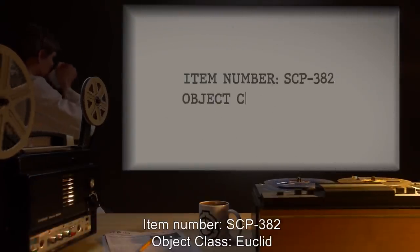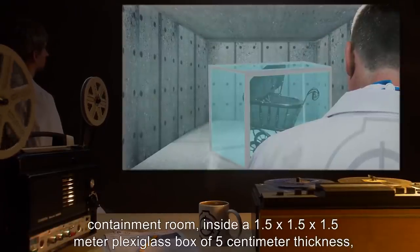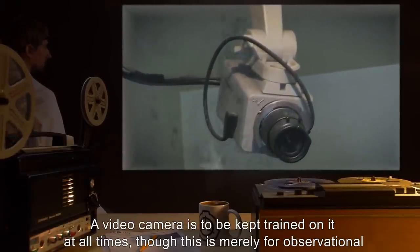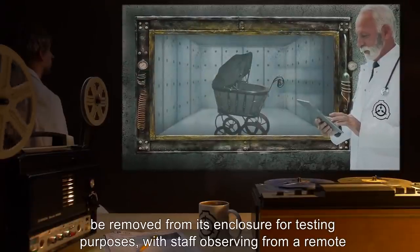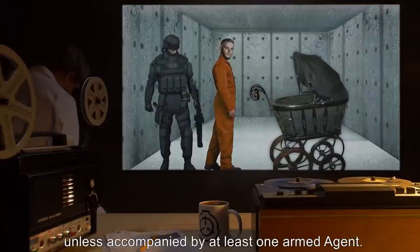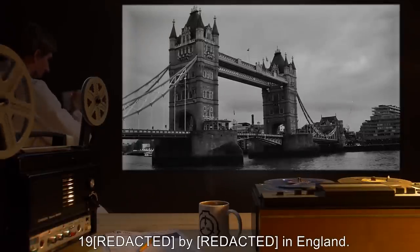Item Number SCP-382. Special Containment Procedures: SCP-382-1 is to be stored in a standard site containment room inside a 1.5x1.5x1.5 meter plexiglass enclosure. A video camera is to be kept trained on it at all times, though this is merely for observational purposes. Due to the area of influence and deleterious nature of SCP-382's effect, it should only be removed from its enclosure for testing purposes, with staff observing from a remote location. No personnel, Class D or otherwise, should interact with SCP-382-1 for more than two hours, unless accompanied by at least one armed agent. Description: In its inactive state, SCP-382-1 is a large baby carriage manufactured in 19[redacted] in England. Its age shows — metal components are heavily rusted, the rubber of the tires is brittle, and the cushion is missing.